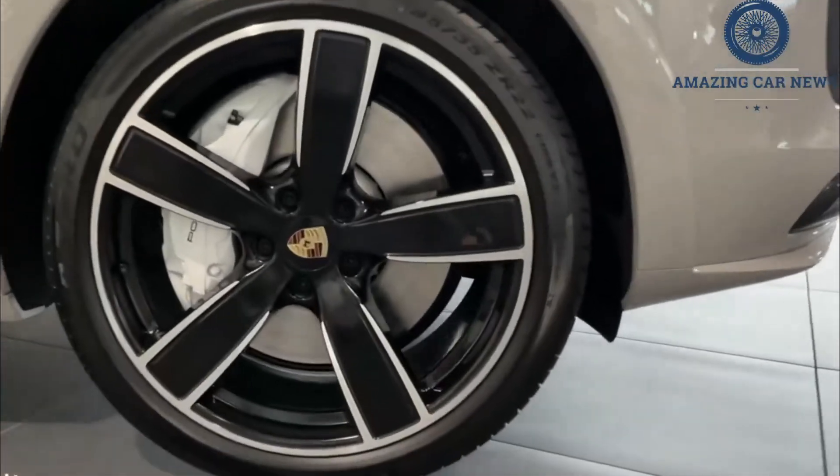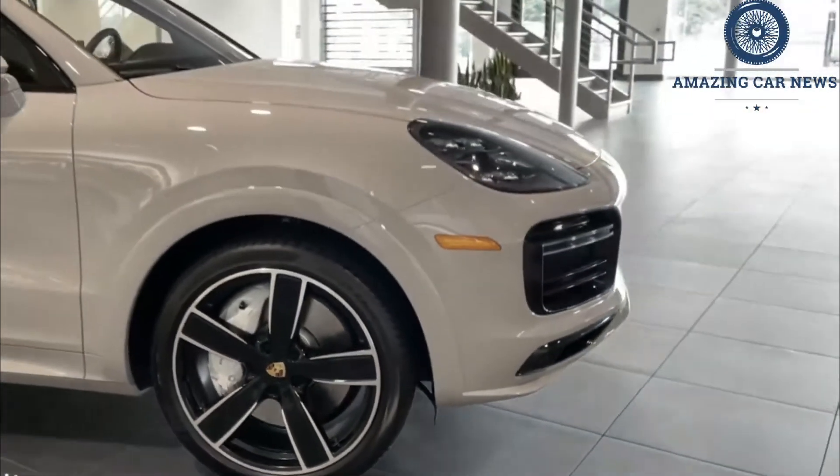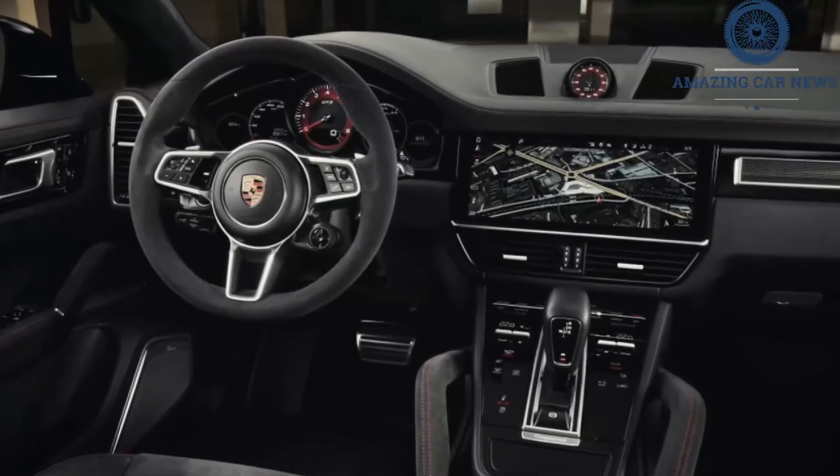We'd also optimize its on-road performance and off-road capabilities with the Sport Chrono package — expanded drive modes and launch control — the off-road package with extra underbody protection and additional displays, and the adaptive air suspension.